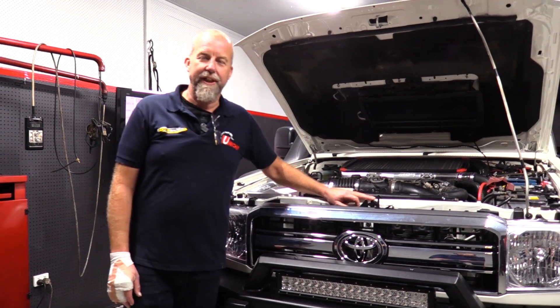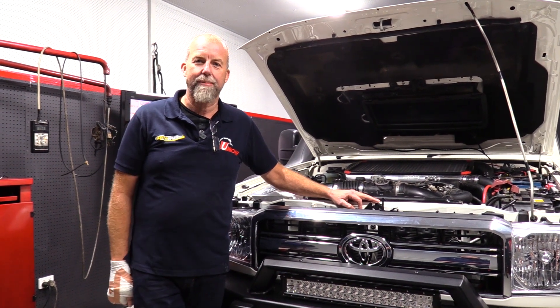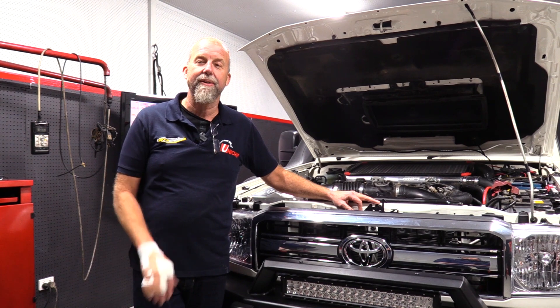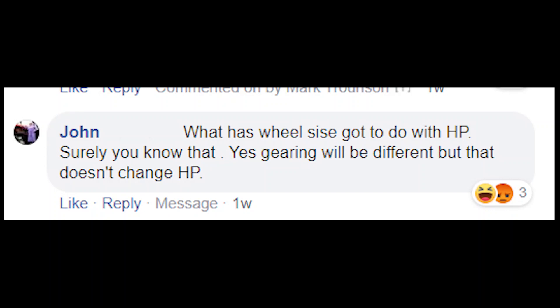A couple of weeks ago we did a GDX 470 Land Cruiser and did a little YouTube explanation all the way through — a dyno sheet and all the rest of it. We copped a little flak on our Facebook page. The question was from John: what has wheel size got to do with horsepower? Surely you know that.